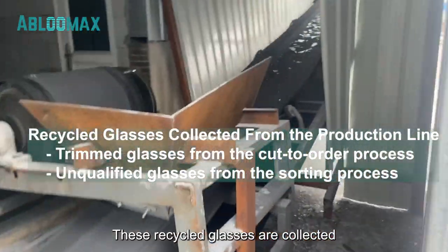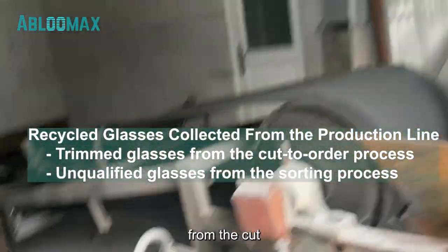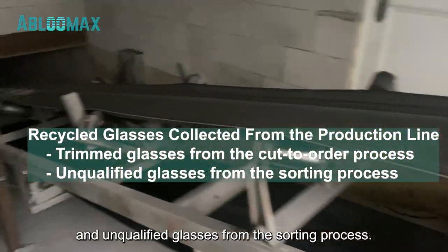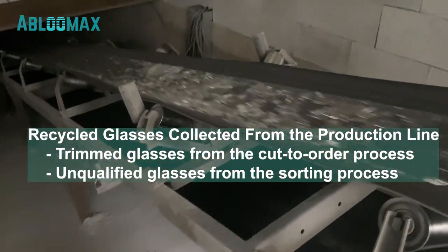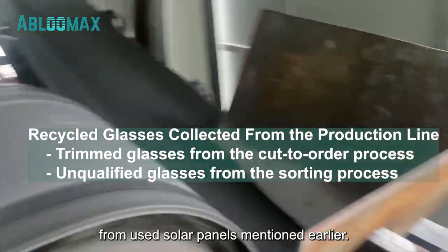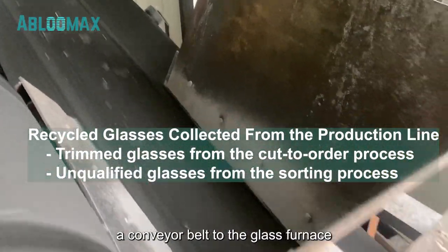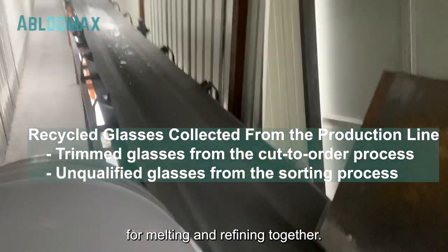These recycled glasses are collected from the production line, which include trimmed glasses from the cut-to-order process and unqualified glasses from the sorting process. Along with the glasses recycled from used solar panels mentioned earlier, they will be transported via a conveyor belt to the glass furnace for melting and refining together.